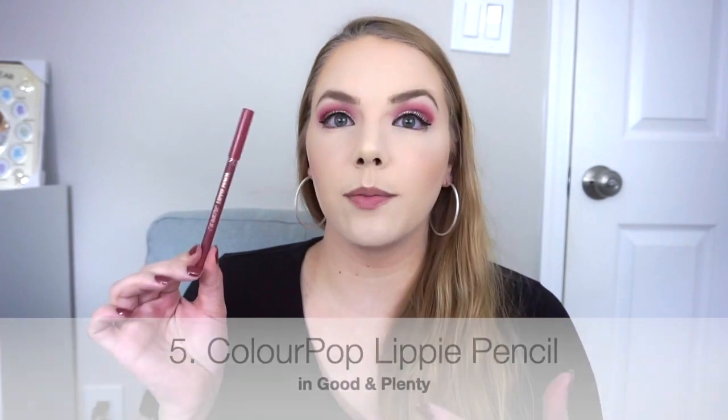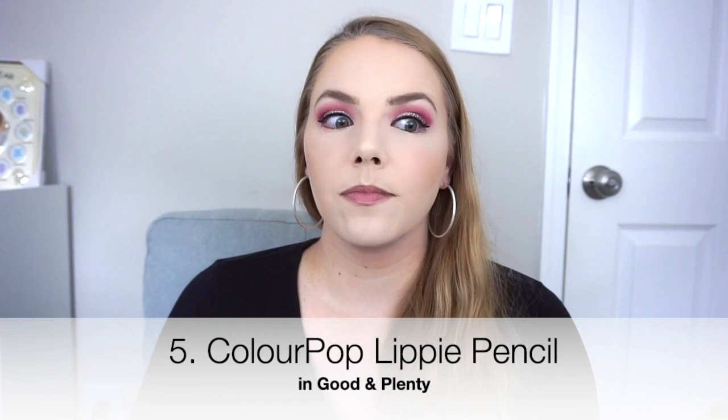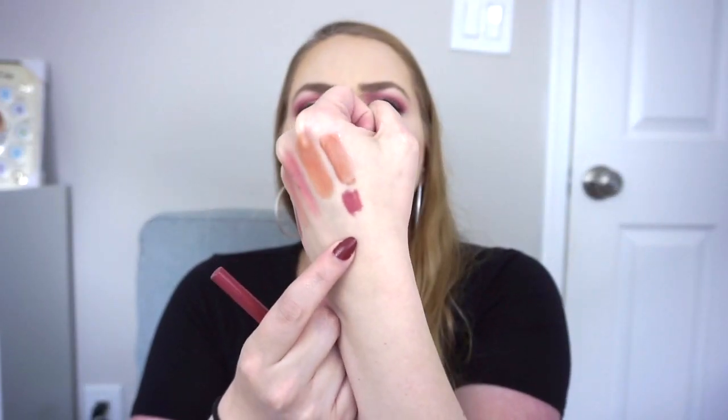Next is a limited-edition ColourPop Lippy Pencil in the shade Good and Plenty. I wore this in my ColourPop video — I lined my lips, then faded it in, blended it with my finger, filled my lips in completely, and put a gloss on top. This is so pretty. The ColourPop lip liner formula is my favorite — very creamy. If you like a wooden lip pencil like MAC, you won't like these; they're the complete opposite. The MAC ones feel way too dry on my lips. I think these are just incredible. This is a really pretty, warm, rosy shade. I absolutely love this. Totally recommend.